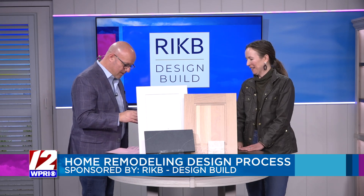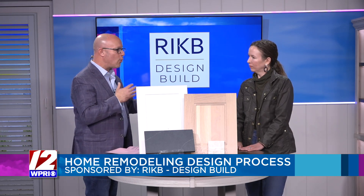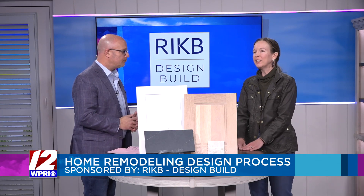So talk about the home remodel and kind of where we even start with that. We start with a conversation about your wish list — what do you want from the new space, what's really bothering you about your current home. And then we start looking at the possibilities of what it could look like in the end. We'll do computer renderings to help you visualize the space, and that really helps a lot.